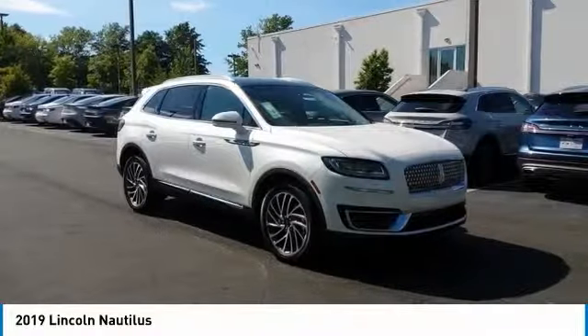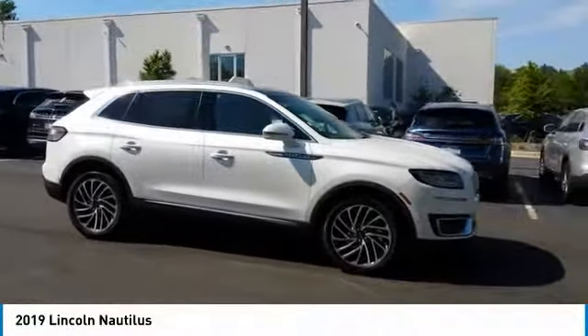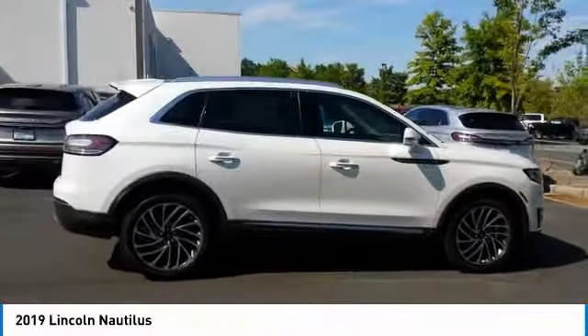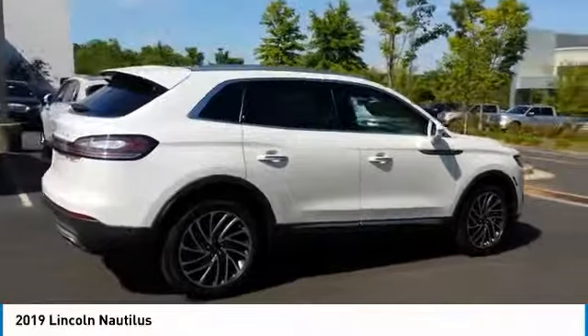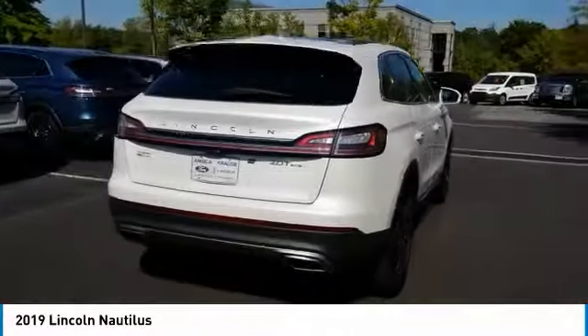You are going to love the 2019 Lincoln Nautilus. The Lincoln Nautilus crossover provides you with all the functionality you need in a vehicle — plenty of space, lots of safety and technology options, and a high-end interior feel, making this the perfect vehicle.